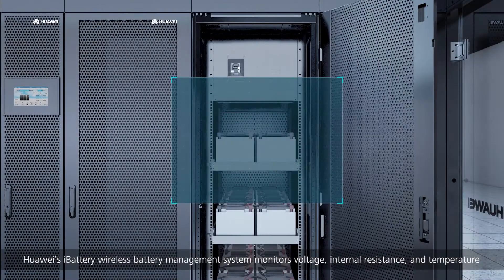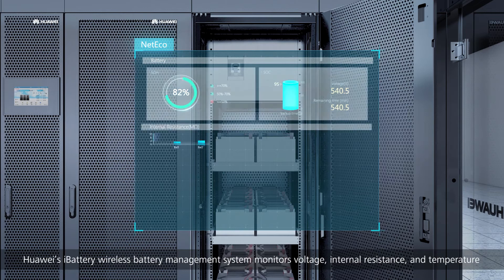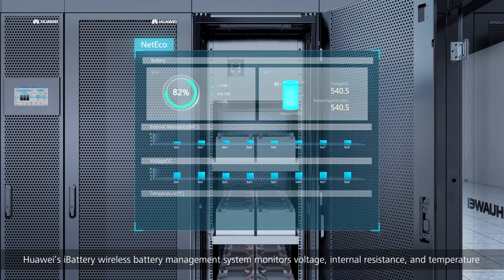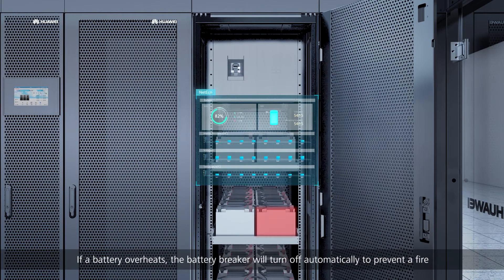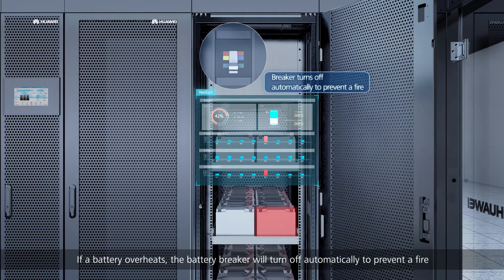Huawei's i-Battery wireless battery management system monitors voltage, internal resistance, and temperature for real-time visual management of State of Charge (SOC) and State of Health (SOH). If a battery overheats, the battery breaker will turn off automatically to prevent a fire.